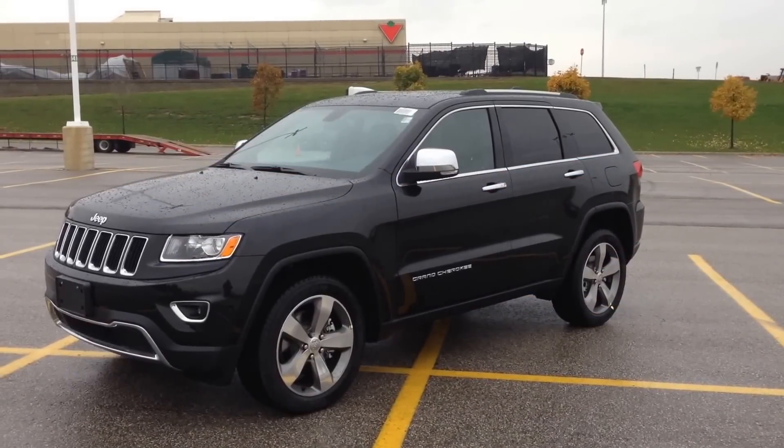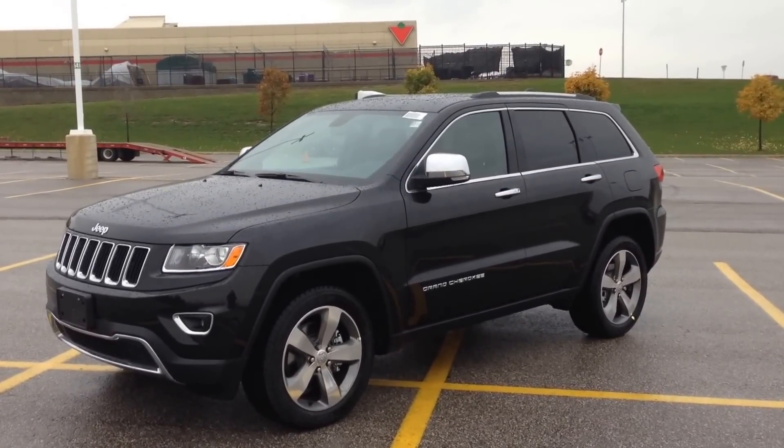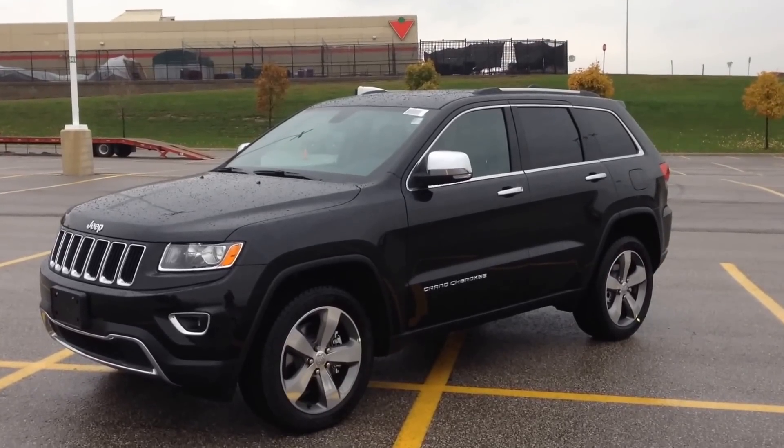Hey guys, I'm here at MacGyver Dodge Jeep in Newmarket, Ontario, right across the street from Upper Canada Mall, and today we are looking at a brand new 2015 Jeep Grand Cherokee Limited.